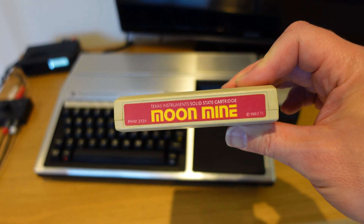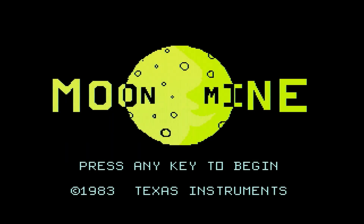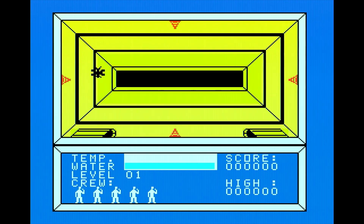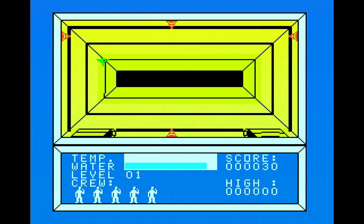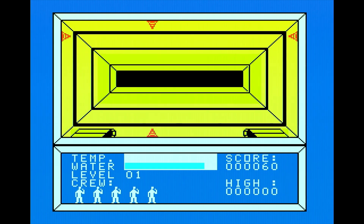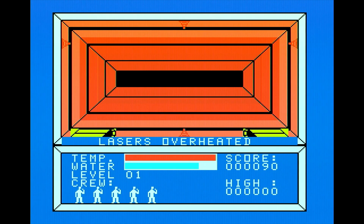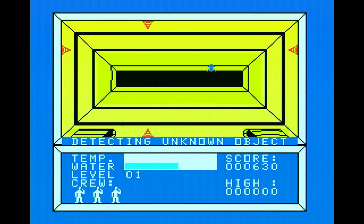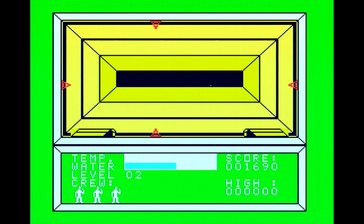Moon Mine is quite interesting — I've not quite got my head around it yet. Perhaps if I had a manual for it that would help. It has a 3D play area which scrolls towards you, with four blasters around the edge — a horizontal and a vertical pair — which takes some practice to control. I guess I'm travelling through the tunnel of a mine. You shoot at aliens entering the area in front of you and collect objects to maintain your vessel. This game uses the speech synthesiser if you have one.